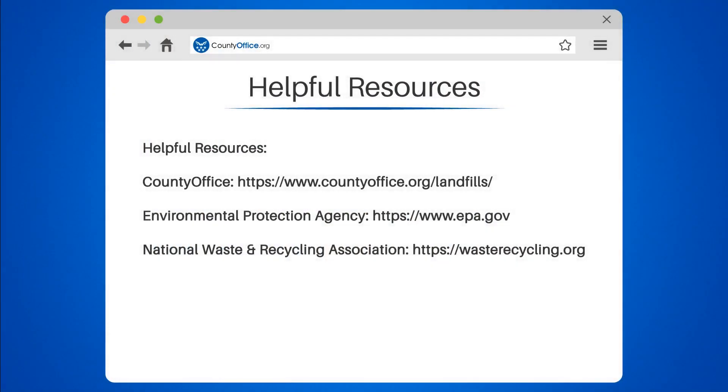Take a look at the links in the description below to learn more. If you have any questions or want to share your thoughts, leave a comment. We're here to help. Thanks for watching our video. Be sure to like, subscribe, and leave a comment below. We'll see you in our next video.